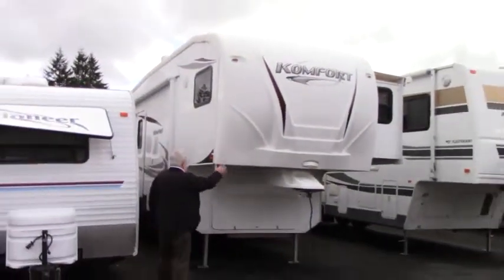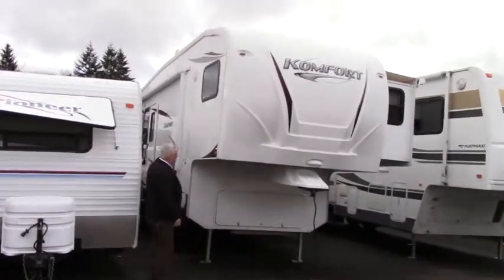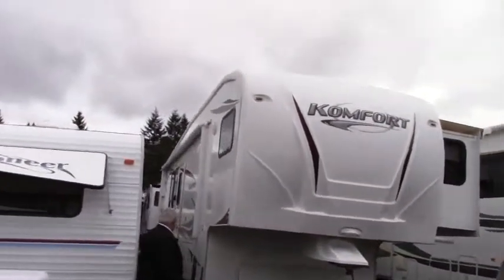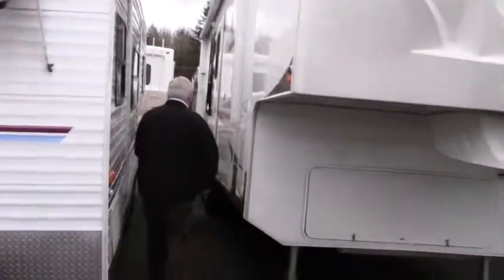Beautiful molded fiberglass front. We have a nice long awning — looks to be about 16 to 18 feet long. All kinds of storage on this coach. Great big storage area right here that goes all the way through — put all your long stuff in there and get down the road.